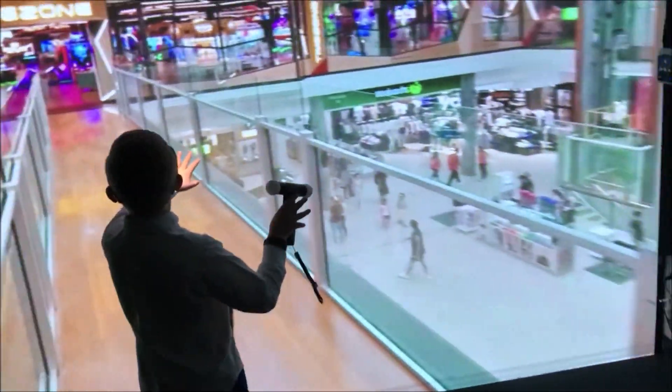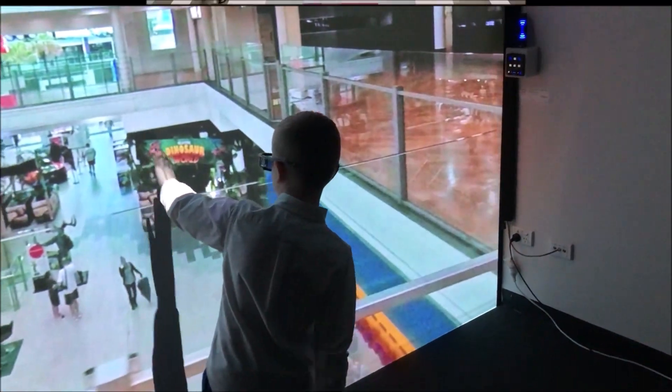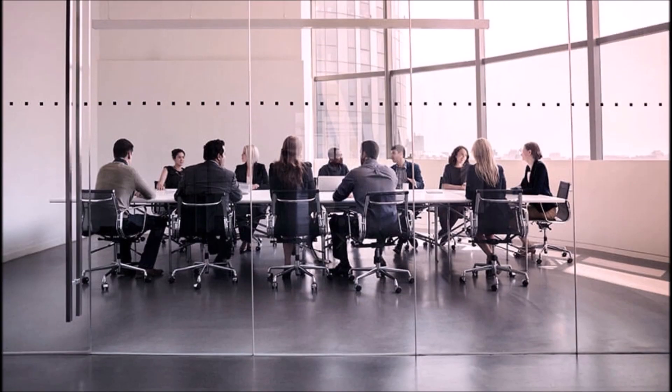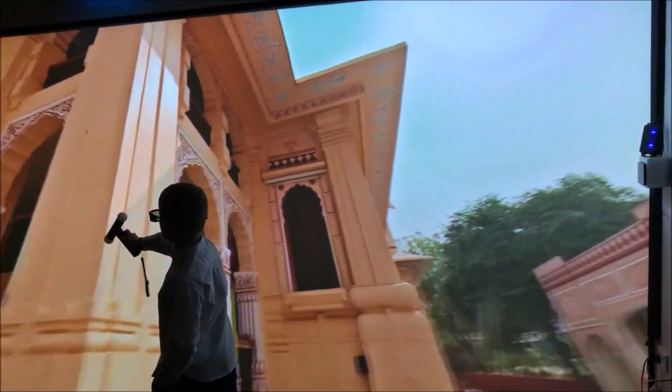If you are an organization that has many buildings, shops, hotels, or a factory plant, consider purchasing a hologram wall and scanning in your assets. It's a great way to show guests when your assets are far away, or you can revisit the past and see how things have changed over the years.